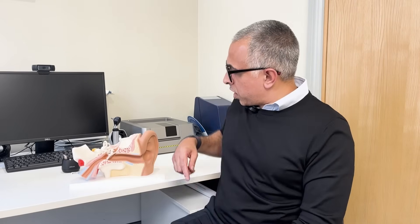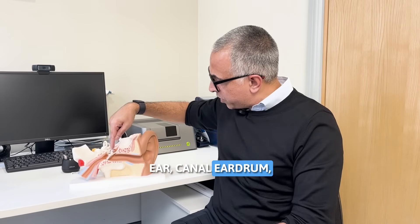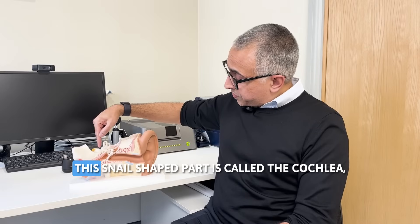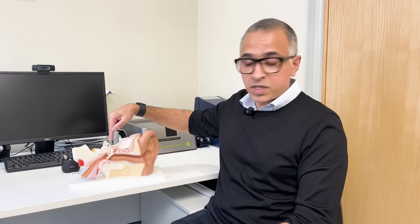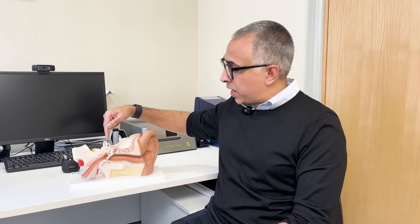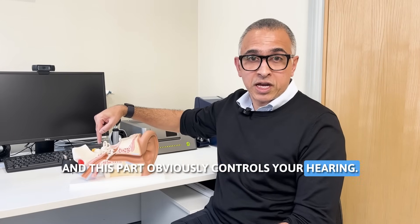The vestibular organs are here in the inner ear. You've got the outer ear, ear canal, eardrum, middle ear, and the inner ear. This snail-shaped part is called the cochlea, which is the hearing organ, and these canals here are the vestibular organs. The two organs are connected together, but this part controls your balance and this part controls your hearing.